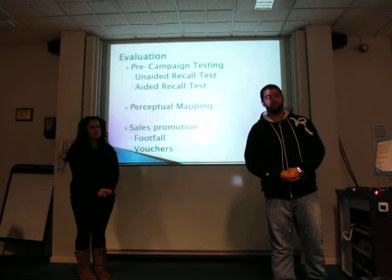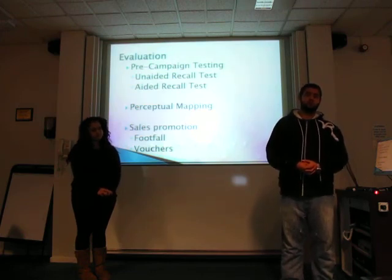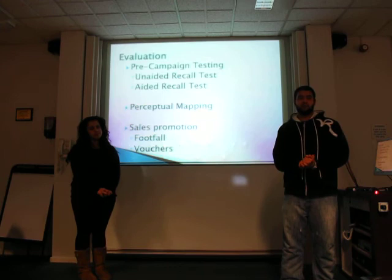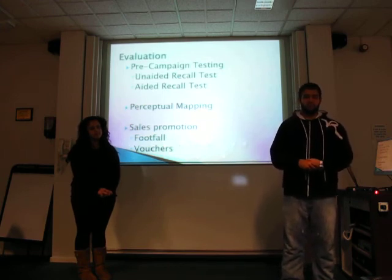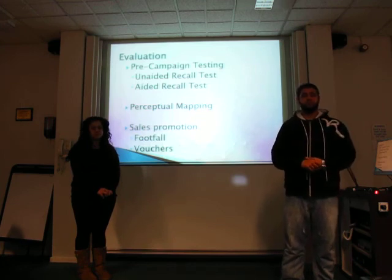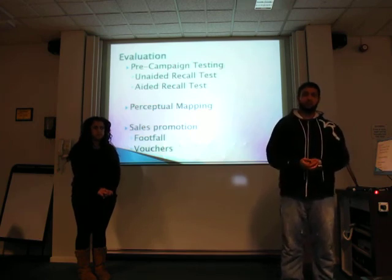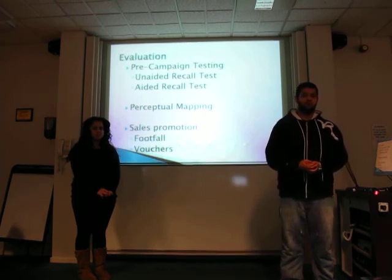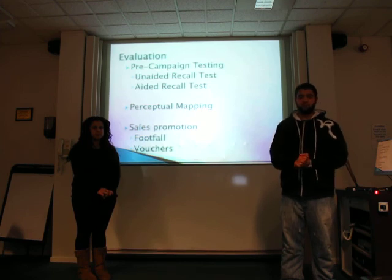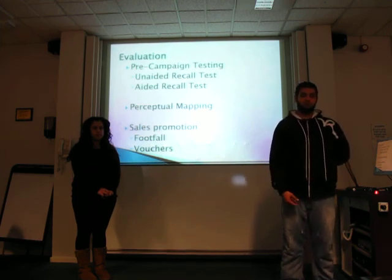For the testing, there is going to be pre-campaign testing and post-campaign testing. Pre-campaign testing needs to be conducted as there is no baseline data for us, and post-campaign testing needs to be taken to show how effective our campaign has been. There are going to be two types of recall tests: aided and unaided. Aided is where the respondent is given a list of brands and asked to write down the ones they are aware of. Unaided is where the respondent is simply asked to write down the brands they are aware of. Perceptual mapping is where the respondent has to place the brand on a map in comparison to its competitors through characteristics such as quality and cost. The sales promotion will also be measured through vouchers, which will record footfall every time a voucher has been redeemed at a store or concession, and these redeemed vouchers will be recorded in our database.